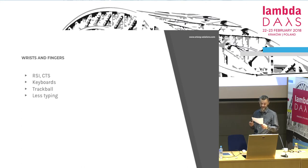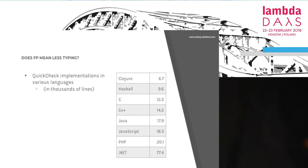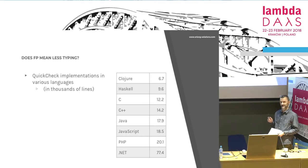The wrists get worn out because of typing, so we want to type less. Does functional programming mean less typing? There is no scientific proof for it because it's nearly impossible to prove experimentally. There are statistics which show that functional code is between 2 to 10 times shorter — not really precise information, but it means something. This is the list of implementations of QuickCheck and the best implementations chosen by the QuickCheck authors in every language.